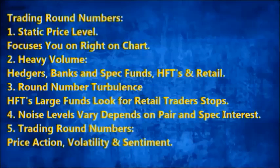In terms of round numbers, there's heavier volume around them. Hedgers will always hedge off round numbers, banks will be looking to trade them, so will big speculative funds, high frequency traders, and of course the retail trader. So what's going to happen around a round number? You're going to get turbulence. Very often that's natural as orders collide and the battle is settled. But a lot of the turbulence is created by big funds and high frequency traders looking to get retail traders' stops — just like Niederhofer did. Niederhofer didn't hunt them out; he just waited and let probability work.